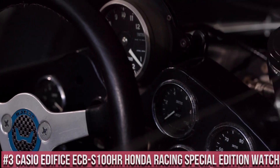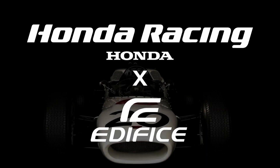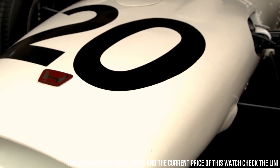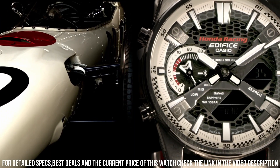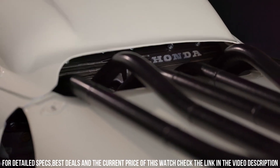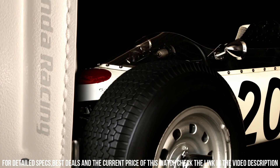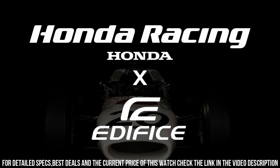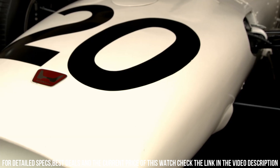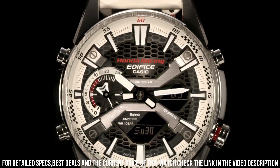Number 3: Casio Edifice ECBES-100HR Honda Racing Special Edition Watch. It is equipped with Japanese solar quartz movement and 5,658 caliber. Stainless steel case of round shape. Case dimensions are 46 mm in diameter and 9.8 mm in thickness. The dial of this Casio watch is black with white LCD. Display type: analog-digital. This timepiece has sapphire anti-reflection coating glass. Leather band, band color white/black. 100M water resistance.